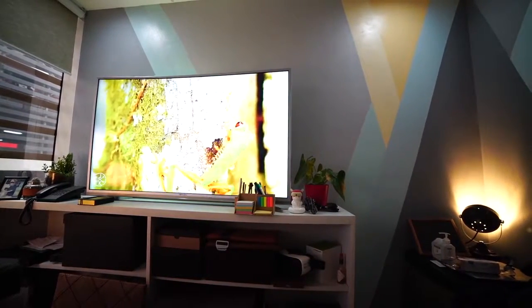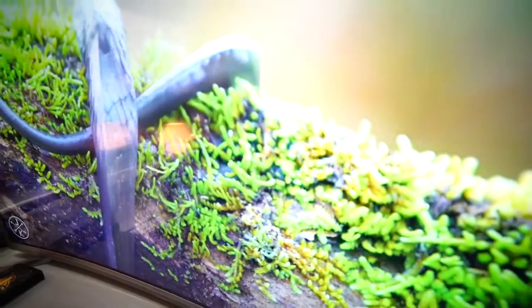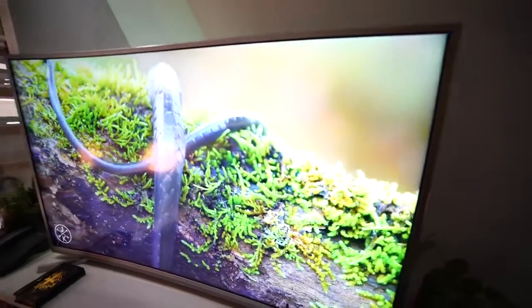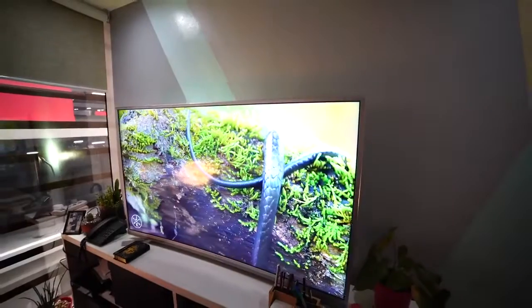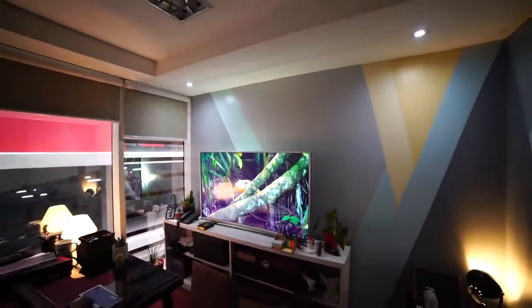With an asking price of under 45,000 pesos, this 55-inch 4K curved TV looks like a good deal. The display quality is great, with a simple, nice design and TV interface, complete with connectivity features and very good overall quality. We've been using it for a month now and haven't had any problems with it.